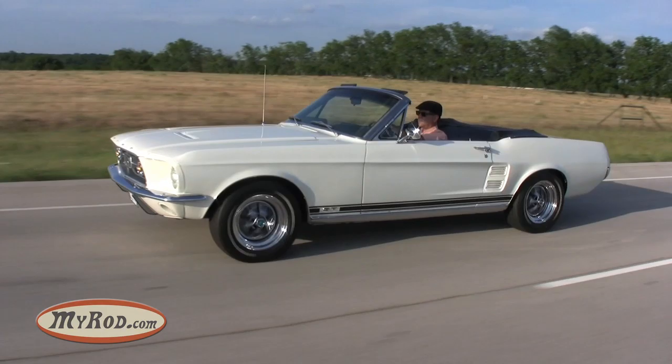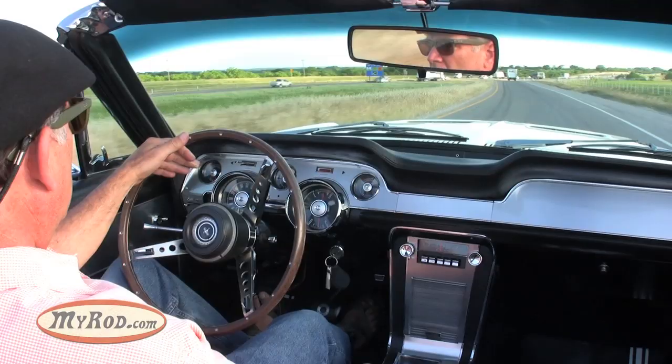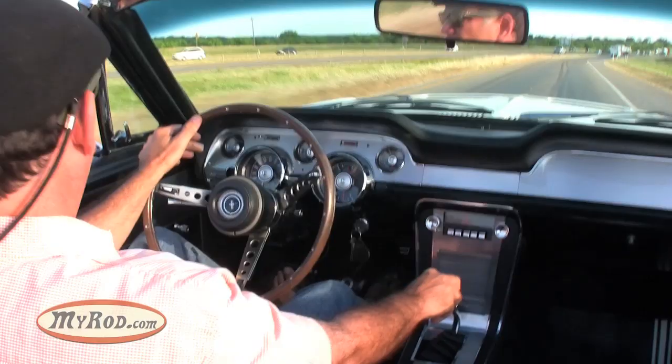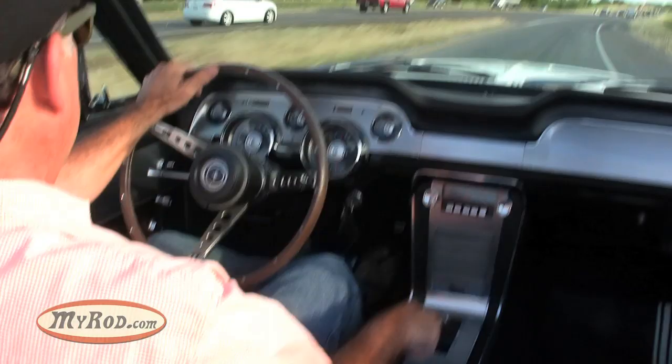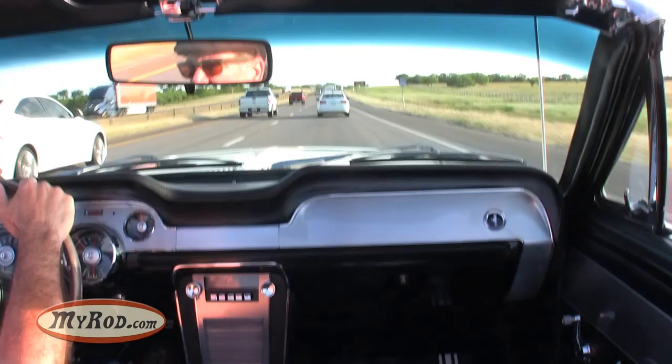Okay, we're about to enter the interstate and we'll go 70 miles per hour here. It doesn't take any time to get this thing up to speed — more than ample power. 70 miles per hour down the interstate and she runs beautifully.